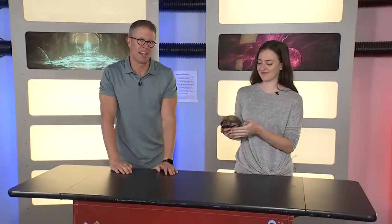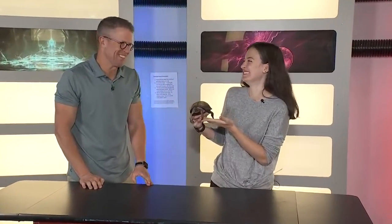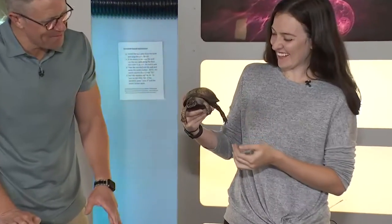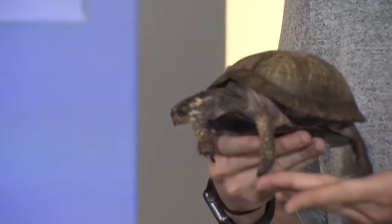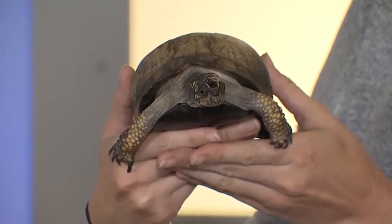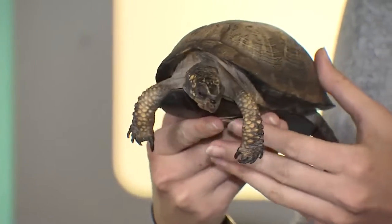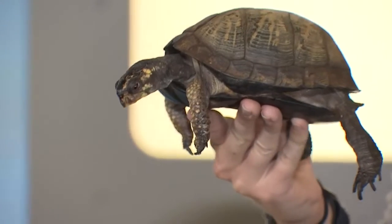Greetings and welcome to another edition of Science Sunday here at the Connecticut Science Center with Aoife Ryle and Ima — Ima Box Turtle. She is an Eastern Box Turtle. She lives here at the Science Center, but she's being a little bit of an animal ambassador today for the rest of the Eastern Box Turtles who live here in Connecticut and all over the rest of the East Coast.